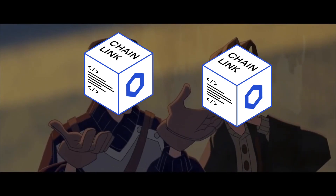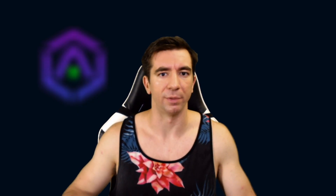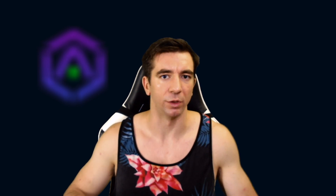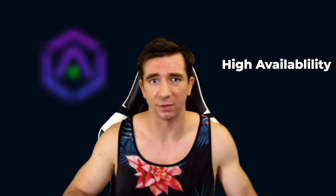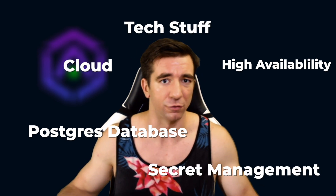You can actually get a Chainlink node spun up in 10 minutes — 11 tops. A lot of people ask if they can run a Chainlink node without being technical. My answer is you can, but if you want to be serious in the field, then you or someone on your team needs to be technical. There are a lot of places where having DevOps, sysadmin, cybersecurity, and other knowledge is going to help immensely. You'll need working knowledge of high availability, Postgres databases, cloud experience, secret management, and other pieces just to keep going.